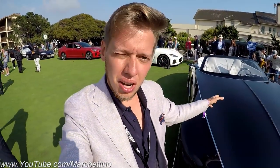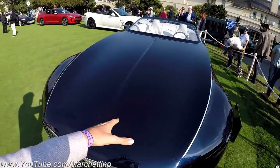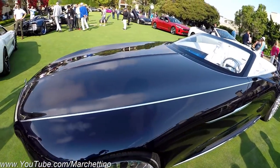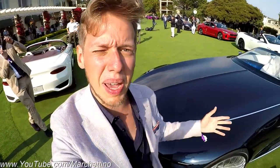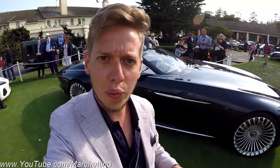If you remember, the concept I filmed last year was actually remote controlled. This year this car is drivable — you can drive it, and under the bonnet there is an electric engine. This car is electric, it produces 750hp, and according to my sources it goes 0 to 100 km/h in about 4 seconds, which is not bad for this size! Also, Mercedes claims that on a full charge the range is about 200 miles!